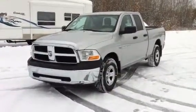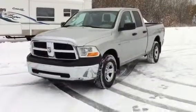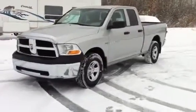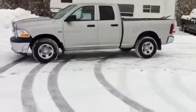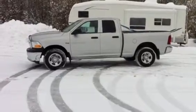The SXT appearance group gives you the chrome grille surround, chrome bumpers, chrome wheels, and a few accent features like that. This one is a quad cab — it is a full four door — and has a six foot four inch cargo box.